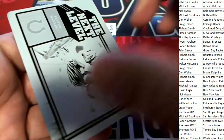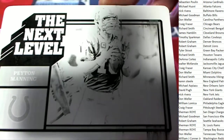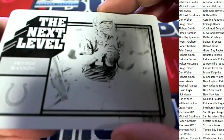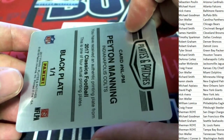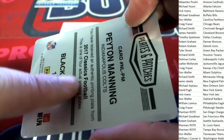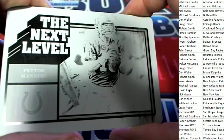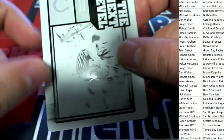Peyton Manning Colts. Printing plate — oh my gosh. One of one. Black plate from 2017 Classics Football. Nice hit. One of one, Peyton Manning. And our next item...